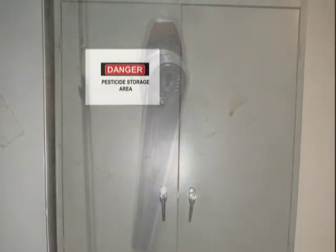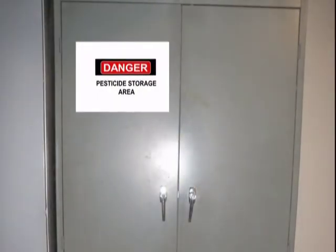Post a warning sign on the cabinets to let people know that pesticides are stored inside.